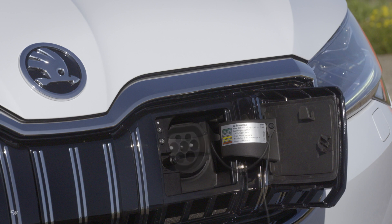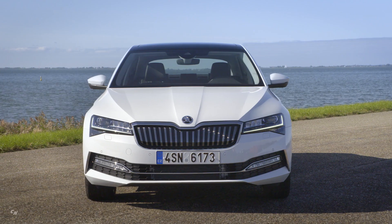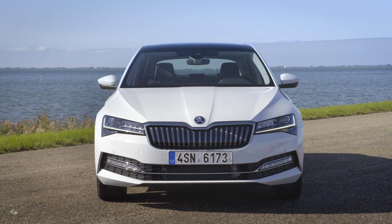Following on from the start of production at the Kvasini plant in September this year, the Superb IV will be launched onto the market at the beginning of 2020.